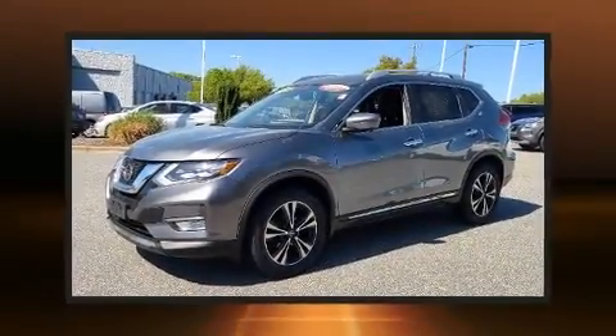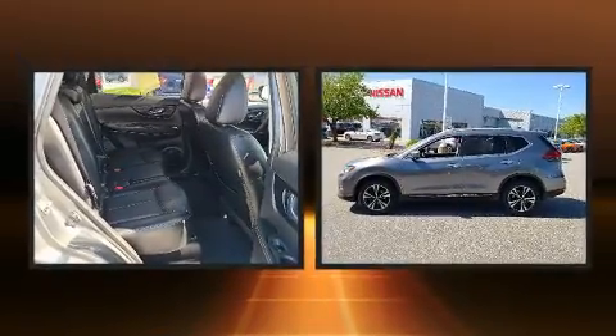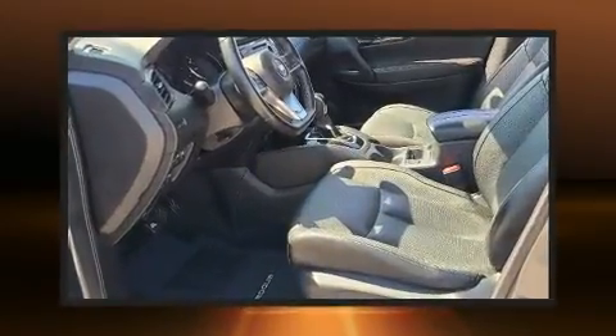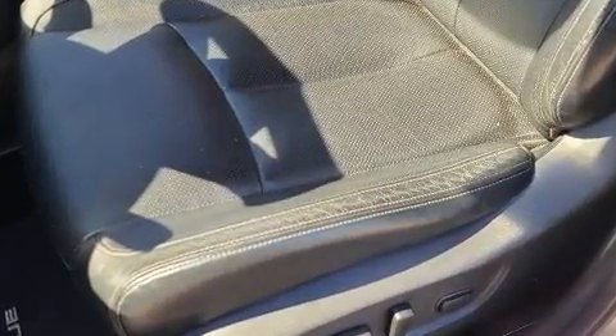Here's a great deal on a 2018 Nissan Rogue with fewer than 25,000 miles on the odometer. This four-door sport utility vehicle prioritizes comfort, safety, and convenience. Under the hood, you'll find a four-cylinder engine with more than 170 horsepower.